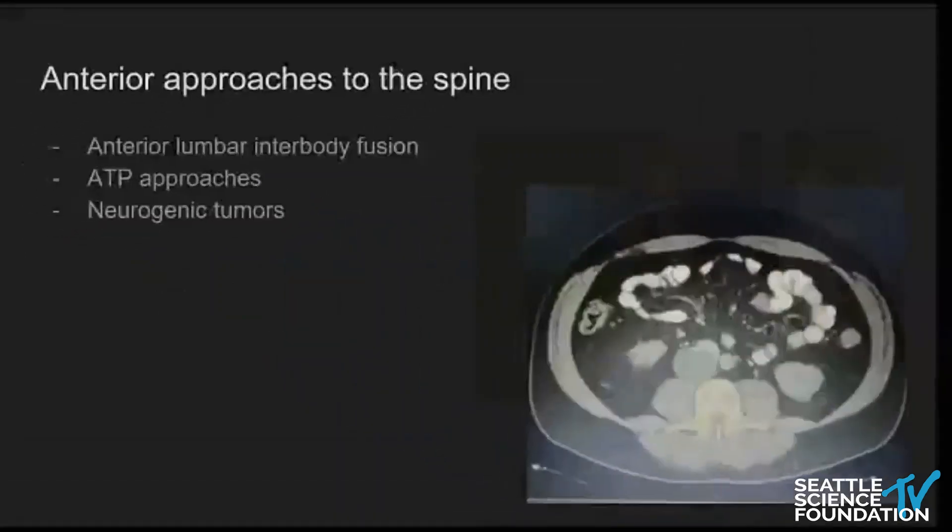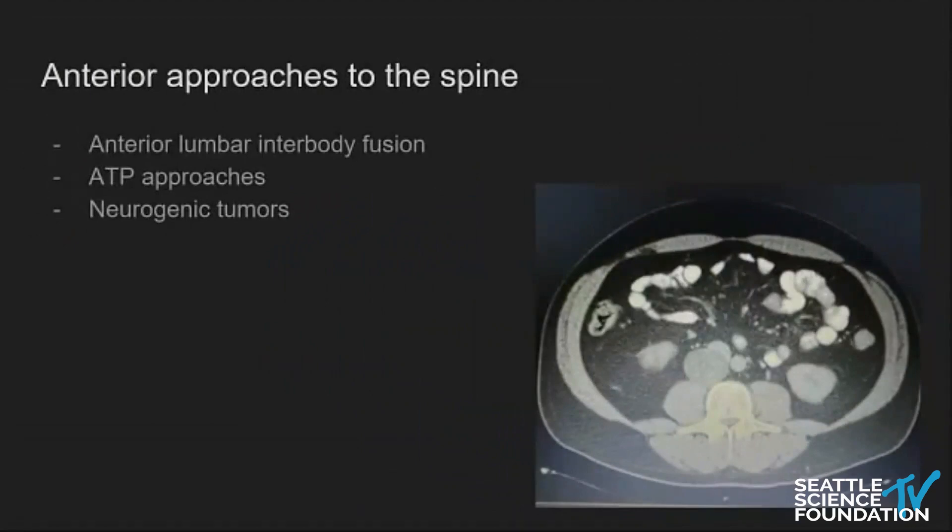We're going to talk about how to formulate a working relationship between spine and vascular surgeons. We have various indications for anterior approaches to the spine, in which having a vascular surgeon proficient in these approaches makes our jobs as spine surgeons much easier and safer. Most of us probably do anterior lumbar interbody fusions, and we're seeing more of these interbody approaches where vascular surgeons have been very helpful. Even in neurogenic tumors — like this patient with a schwannoma just anterior to the L3 vertebral body approaching the inferior vena cava — I'll be doing this with my vascular surgery colleagues in the next coming weeks.